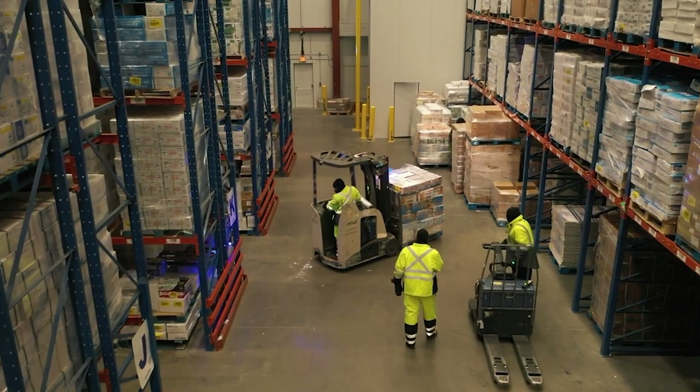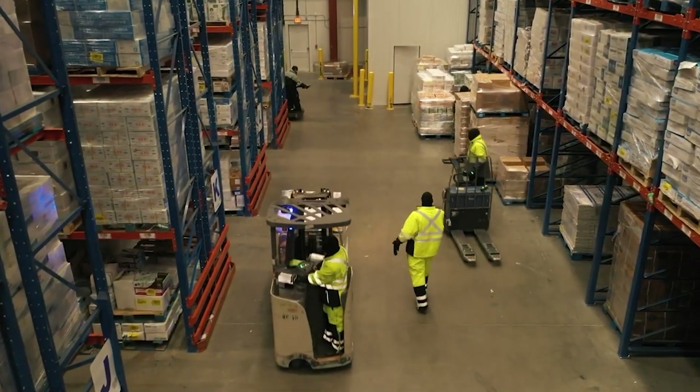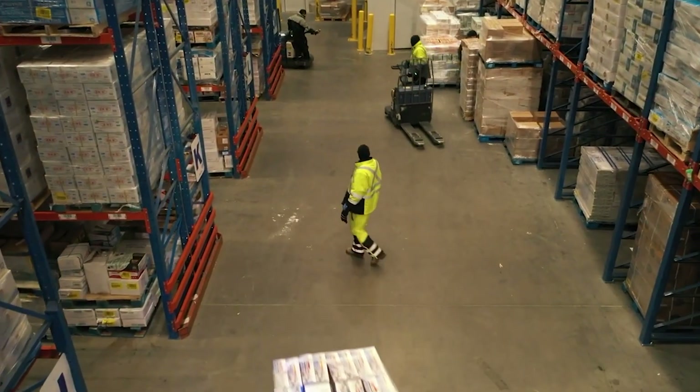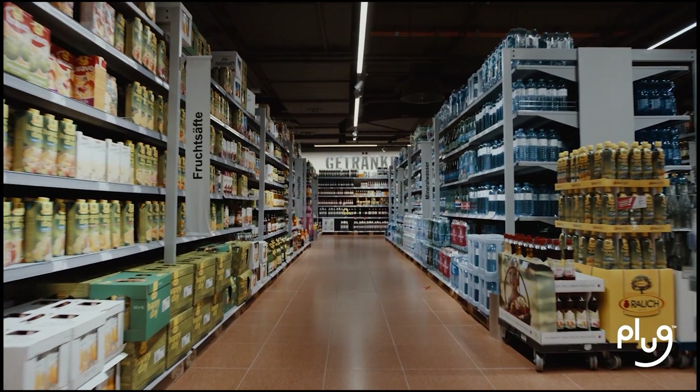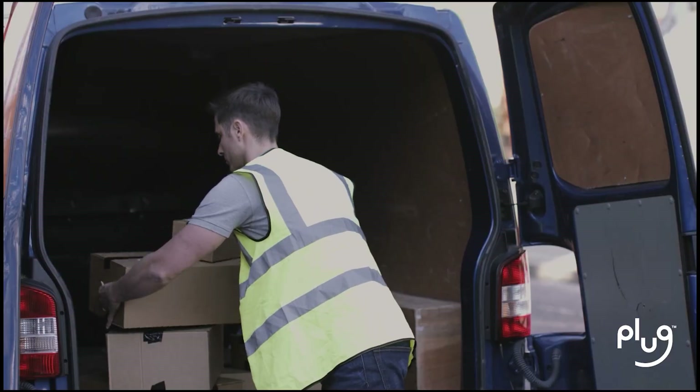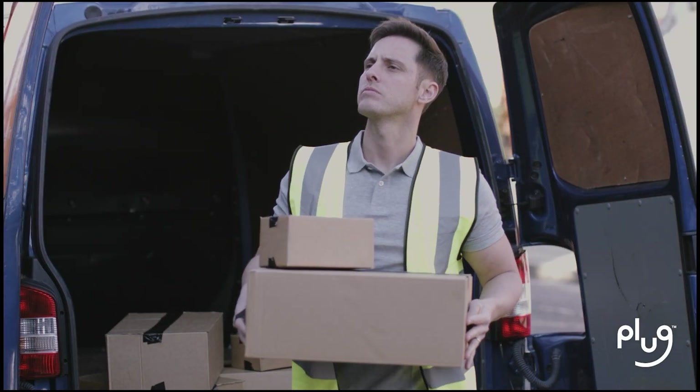Warehouses and distribution centers around the world require forklifts to function. Without them, life as we know it would not exist. Food would rot in warehouses. Products would not make it to store shelves. Packages would be painfully slow to arrive at your door.